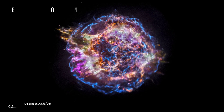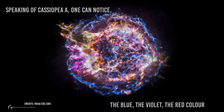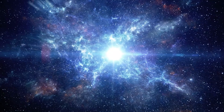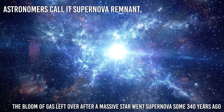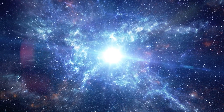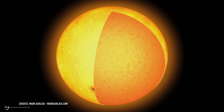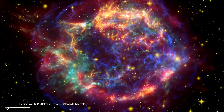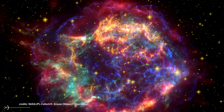Speaking of Cassiopeia A, one could notice the blue, the violet, the red color, the spherical shape — everything is fascinating. Even if it seems like a calm environment, it's actually an image of material going at supersonic speeds. This is what astronomers call a supernova remnant, the bloom of gas left over after a massive star went supernova some 340 years ago. It reveals a star turned inside out. While massive stars fuse the heaviest elements in their cores and lighter elements in surrounding onion-like layers, the Cassiopeia A explosion had flung clumps of iron to the outermost regions, suggesting the star's contents mixed together right before or after its core collapsed.